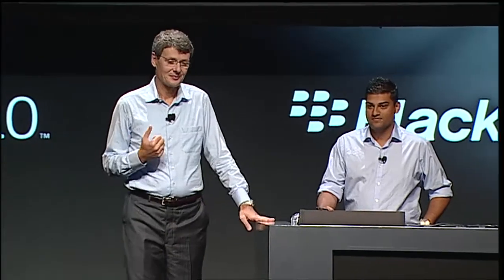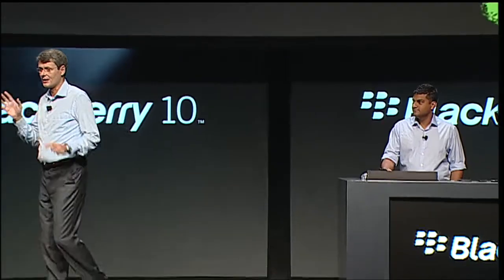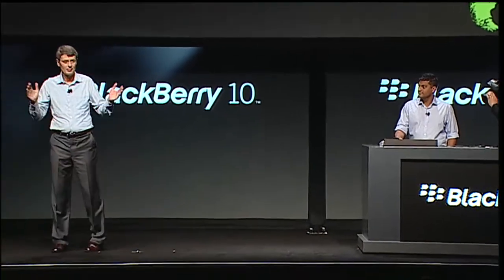From day one, our software and design teams have been focused on reimagining the mobile experience, motivated by simple but yet powerful concepts. We call them — and remember these words, you will hear them again and again — the BlackBerry Hub and the BlackBerry Flow.